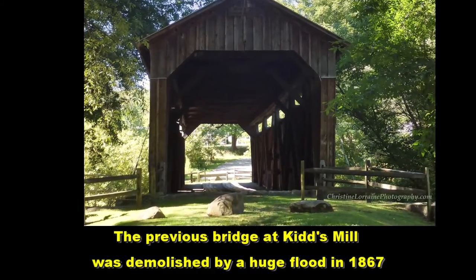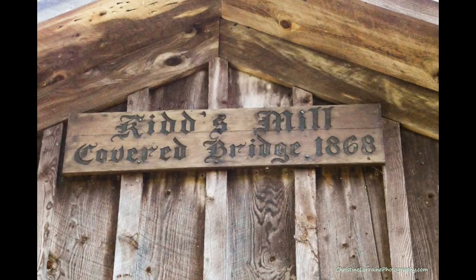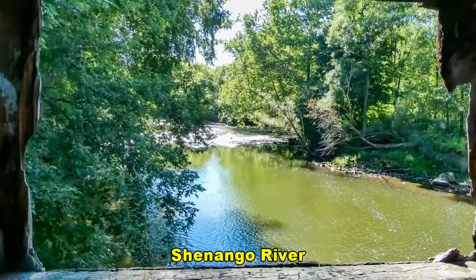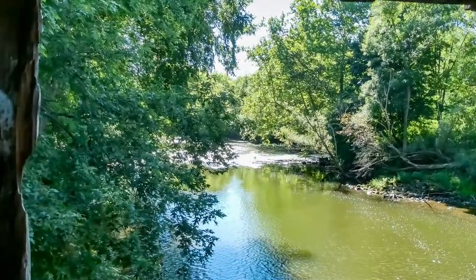Well, this is one bridge I don't have to worry about running into any cars. And although there are no windows, there are a couple of openings here in the boards through which we can see this beautiful water.